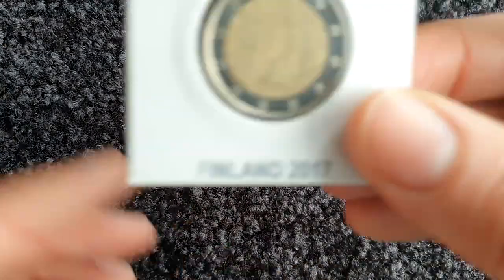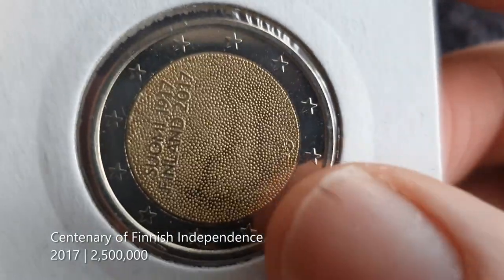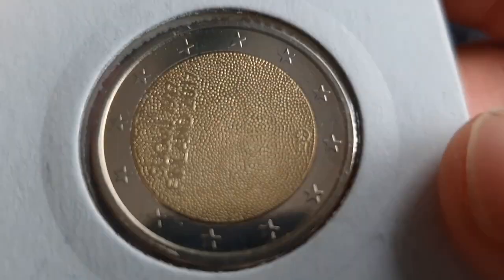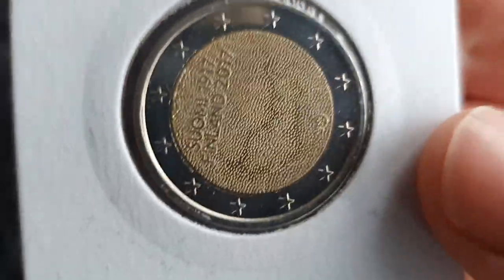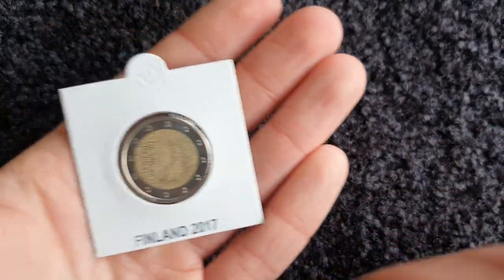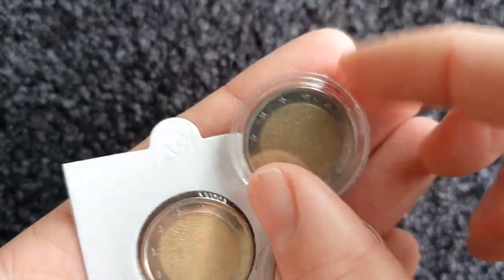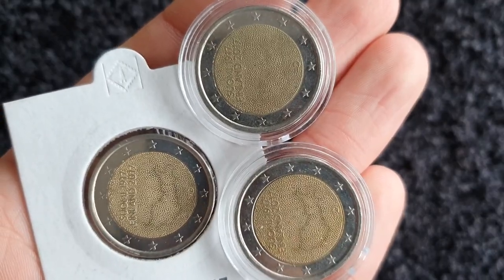Bronze position goes to the centenary of Finnish independence from 2017. I like this design — it's a really creative way of showing the outline of the country just with little baubles. Some countries have the map of their country done plainly, but if they did it like this it would be pretty cool. And you can see how much I like it because I actually own three of them — two I found in coin hunts and one I bought.